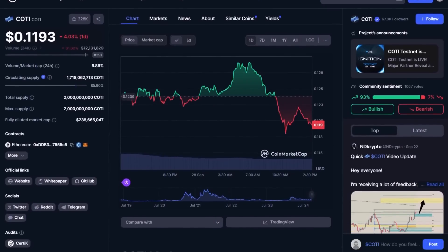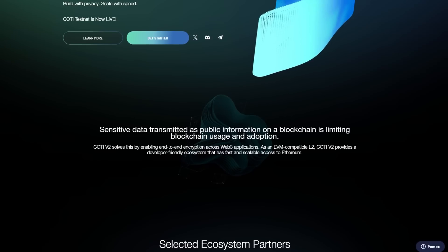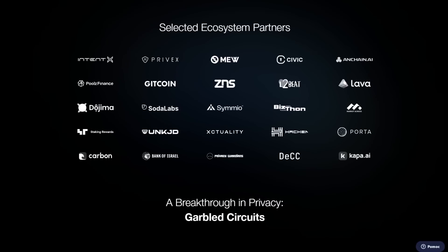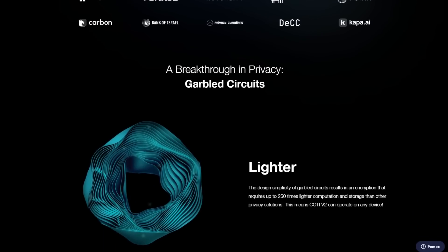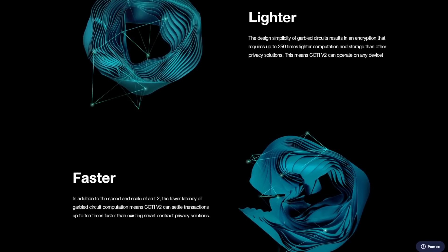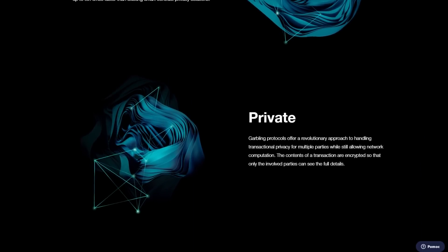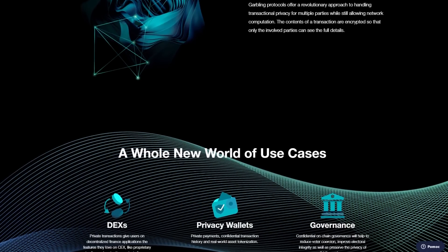COTI, initially a layer-2 scaling solution for Cardano, is transitioning to become a privacy-centric layer-2 network for Ethereum. This shift aims to provide faster, more affordable transactions with Ethereum's security and interoperability while maintaining privacy. The COTI token is used for transaction fees, staking, governance, merchant processing and as part of the trust scoring mechanism. COTI is moving from a directed acyclic graph consensus to an Ethereum virtual machine compatible architecture. Its privacy feature, garbled circuits, will remain central in its Ethereum version, ensuring transaction data confidentiality. Leveraging Ethereum layer-2 technology, COTI aims to significantly increase transaction throughput, though this transition requires careful adaptation and development efforts.